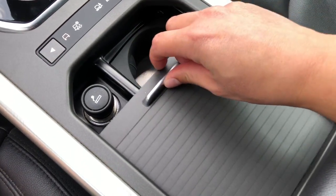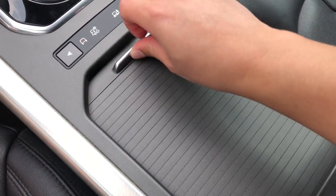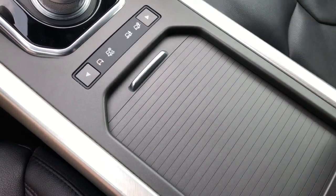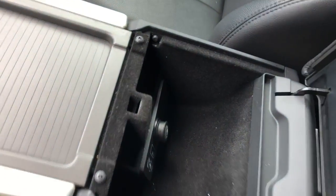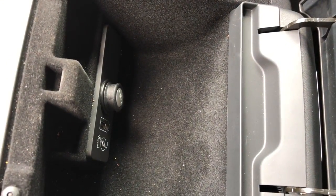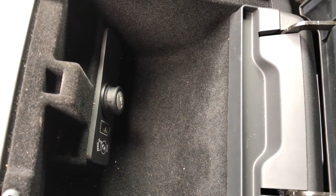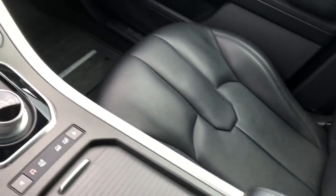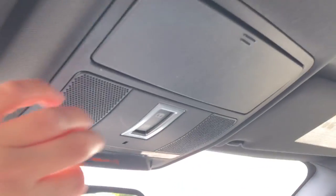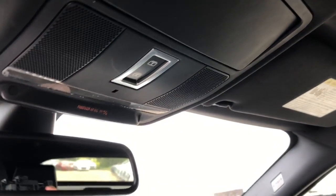This center console slides across, giving it a nice clean look. Then we have the armrest here. Inside there is a 12 volt outlet, an auxiliary jack, and a USB. Like I said, lots going on in this SUV — doing my best to get through it all. We have a sunglasses holder for you. This SUV comes with a panoramic sunroof.